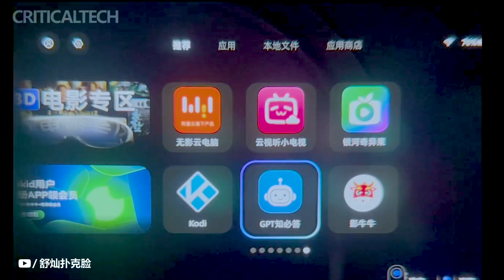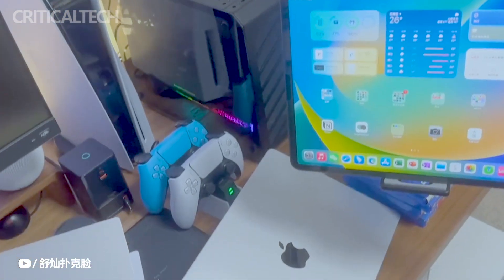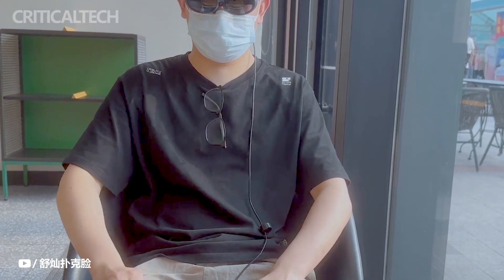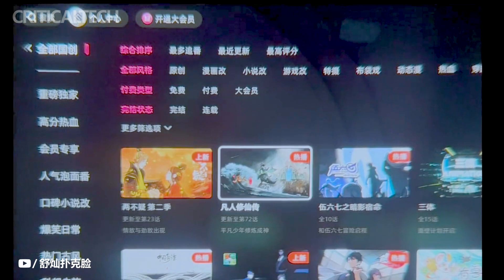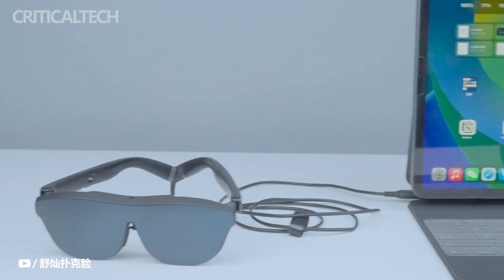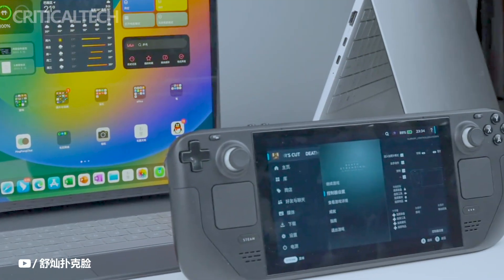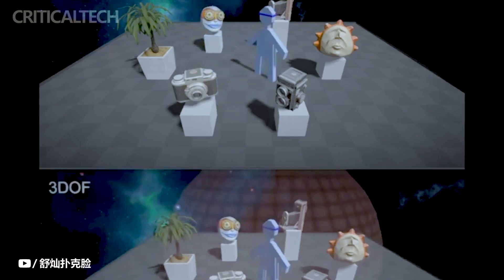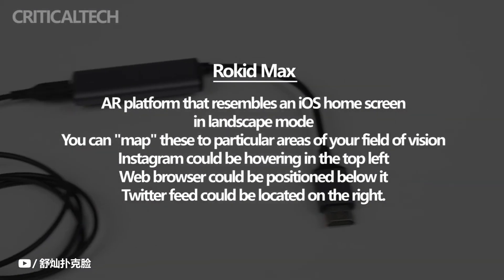Utilizing the Rocket Max is primarily a plug-and-play process. Most current smartphones should be able to reflect their screens as soon as you connect them in. Some devices, such as Samsung phones, will even ask you if you wish to activate Samsung DeX. Screen mirroring is the ideal way to utilize these glasses, and fortunately it functions wonderfully. For the time being, only Android users can access the companion software Rocket created for the glasses.